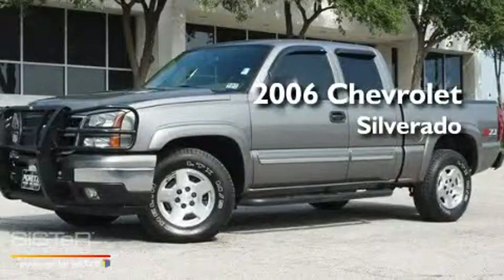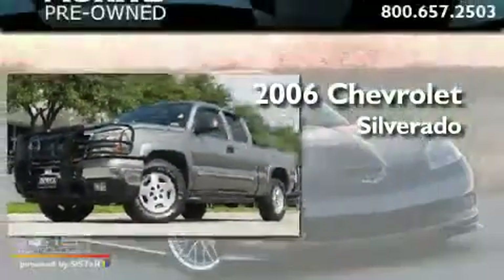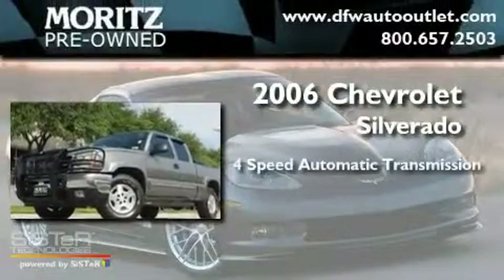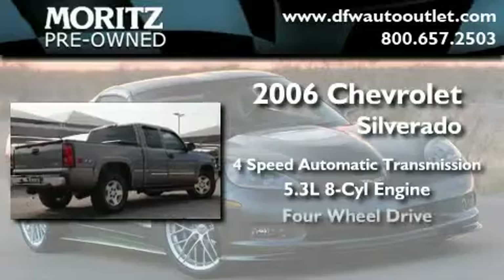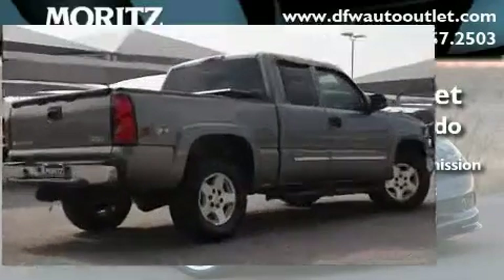This is a 2006 Chevrolet Silverado. This truck has an automatic transmission, a 5.3-liter V8, and the added capability of four-wheel drive.